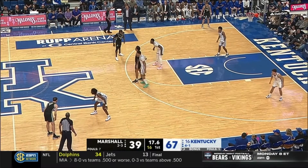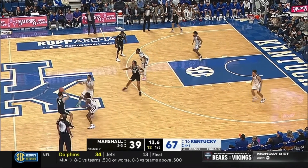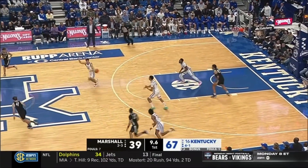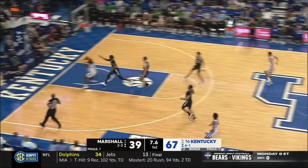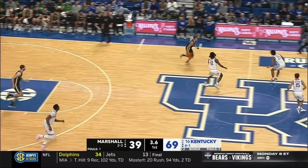Seen him make some fantastic passes. And a lot of D-Rose comparisons. Kentucky on a steal. Reeves on a finish. That might have been his best pass — point shooters.